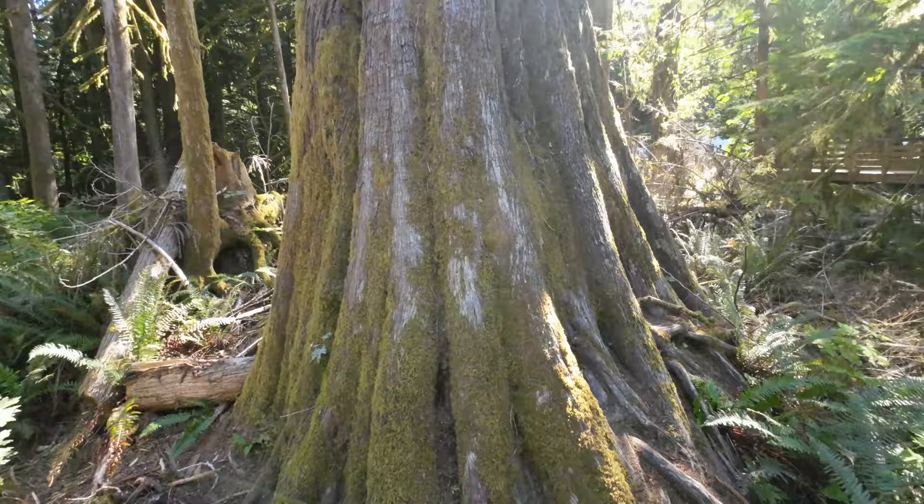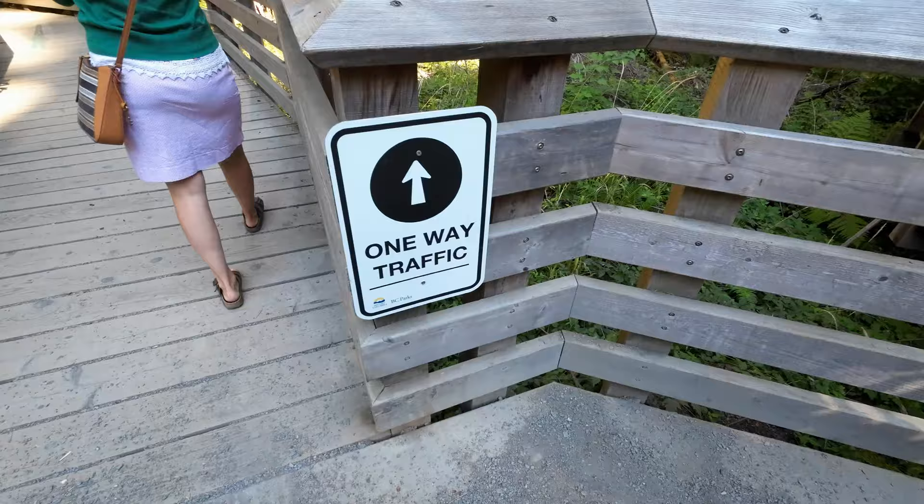Basically it's about looking at some really big trees. It's very accessible — they've got a lovely wide brand new boardwalk and it's one way as well, so don't walk the wrong way like we saw some people doing.